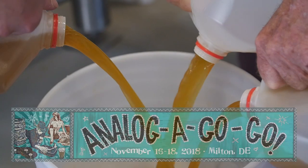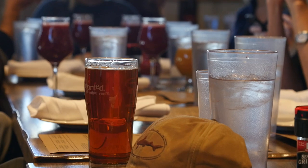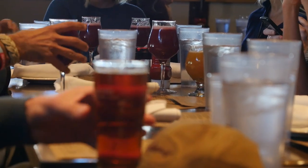This beer is being brewed today, but it'll premiere at Analogogogo, which is Dogfish Head's big event where we combine our loves for beer and music. So we're really looking forward to it.